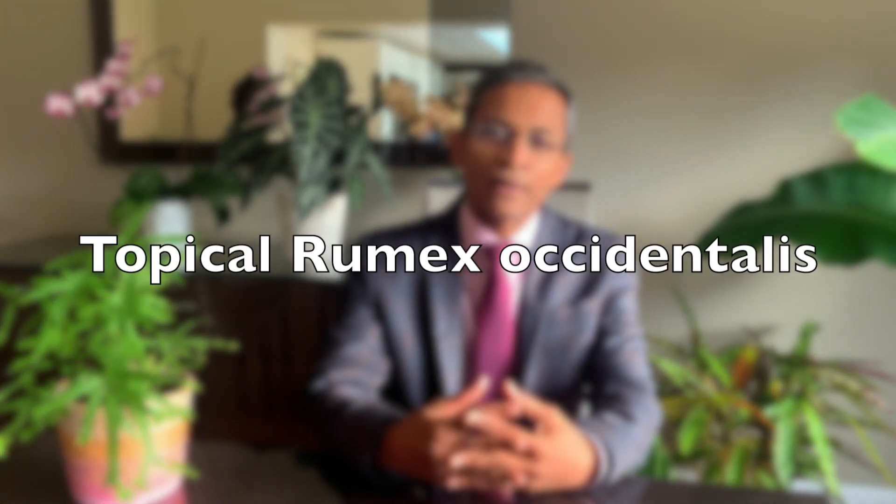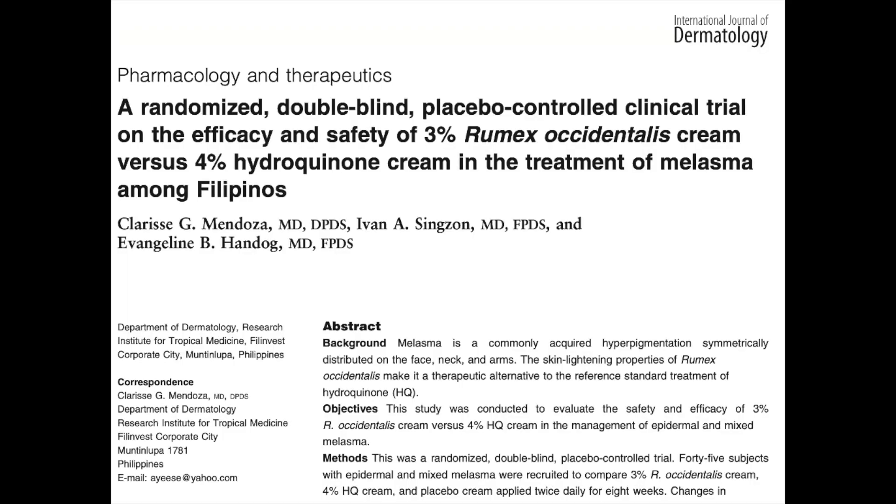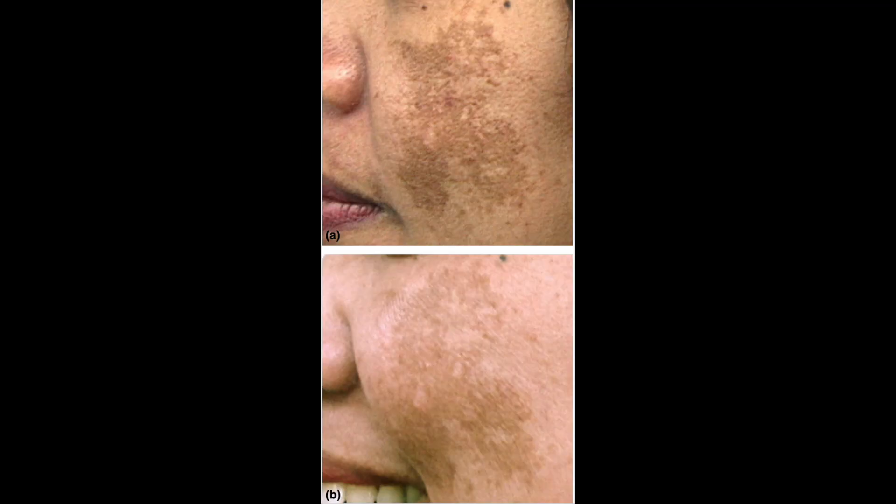The last natural product that has shown some efficacy is Rumex occidentalis. It's a perennial herb found in Asia, said to inhibit tyrosinase activity and thereby block the formation of melanin. In this randomized double-blind placebo-controlled trial, the efficacy of Rumex occidentalis cream and 4% hydroquinone cream were assessed and found to be equally effective. The authors conclude that 3% Rumex occidentalis cream is a safe and effective skin-lightening agent for melasma. Here are photographs of a 35-year-old factory worker before and eight weeks after treatment.